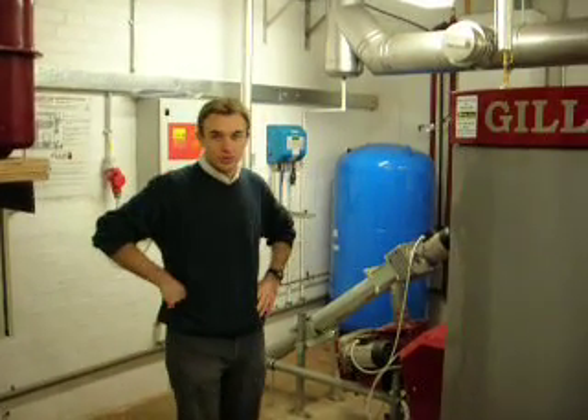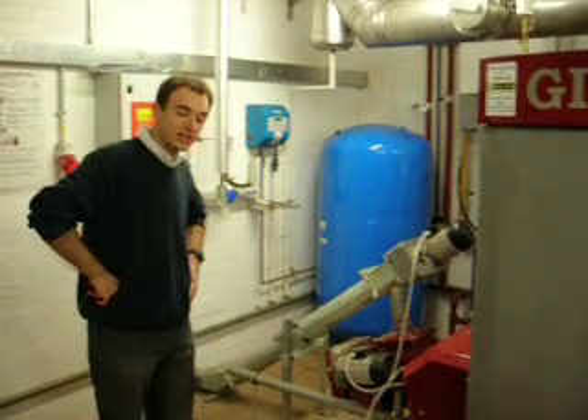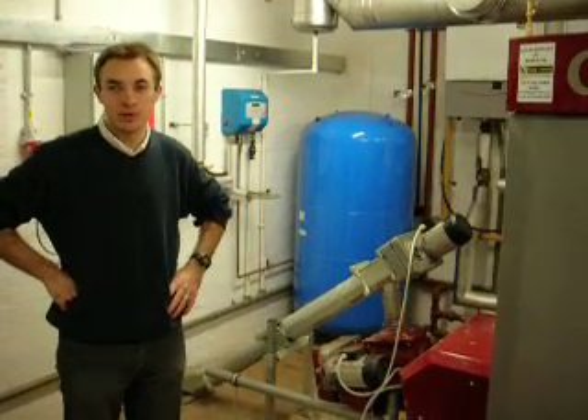Hi, this is the R.J. Mitchell Plant Room, R.J. Mitchell Private School in Havering. I'm just going to tell you a little bit about their biomass boiler.